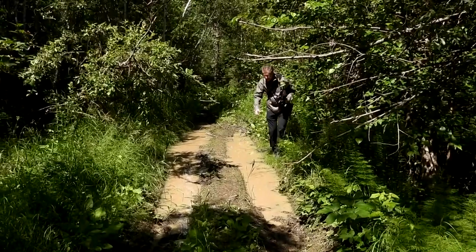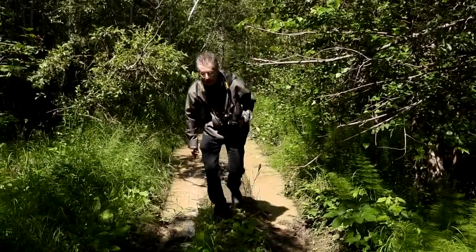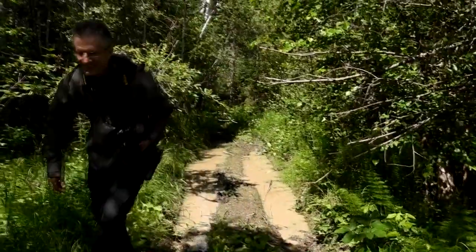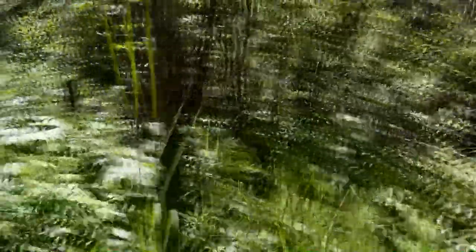You know what? This looks bad, but this is when I'm in my element. I'm so happy when I'm in these kinds of places. These are fun — this is the fun part, the exploration.